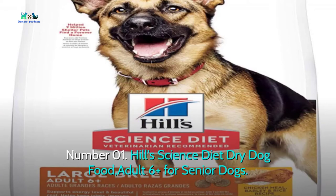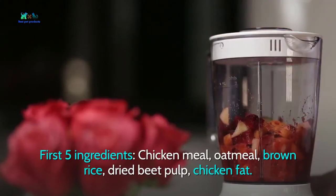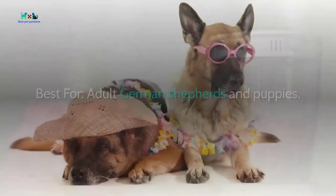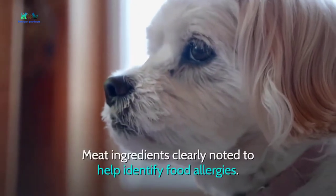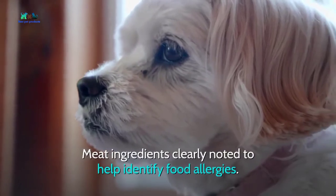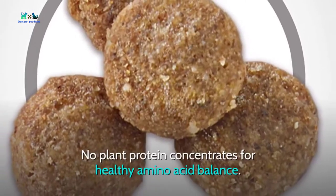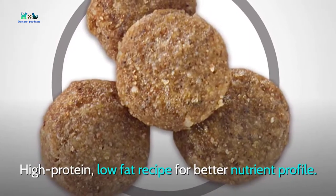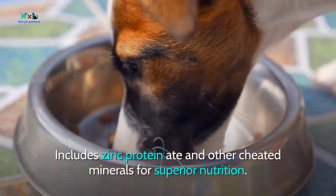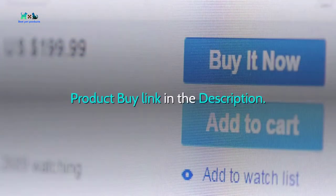Number one: Hill's Science Diet Dry Dog Food, Adult 6+, for senior dogs. First five ingredients: chicken meal, oatmeal, brown rice, dried beet pulp, chicken fat. Best for adult German Shepherds and puppies. Meat ingredients are clearly noted to help identify food allergies. Formula is balanced for both puppies and adults, with no plant protein concentrates for healthy amino acid balance. High protein, low fat recipe for a better nutrient profile, and includes chelated minerals for superior nutrition.